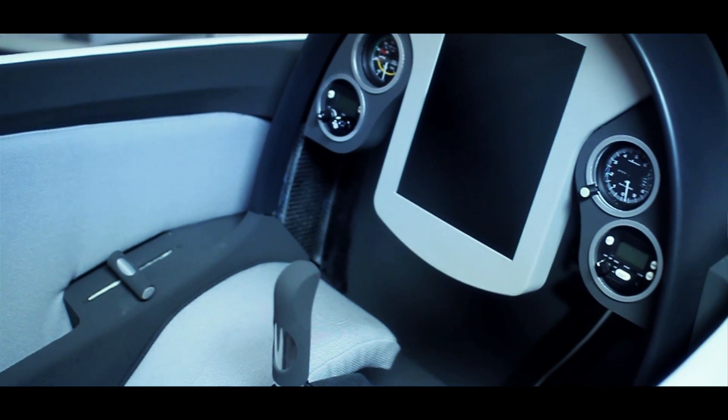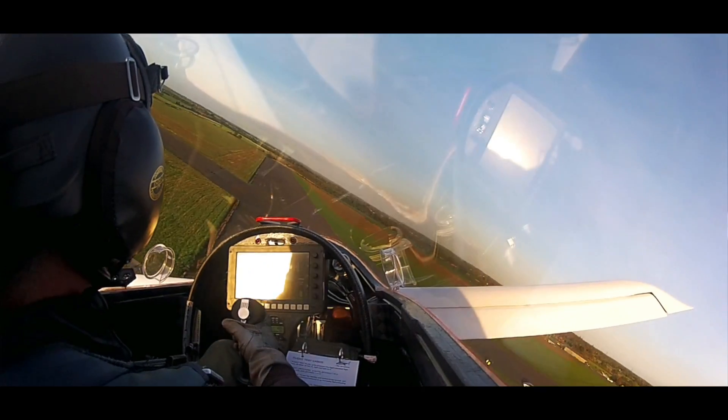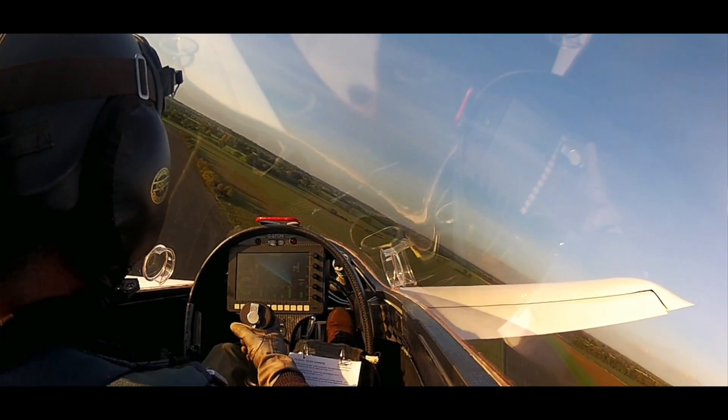It feels like a real aeroplane as you sit inside, so there's a component of feel which I think is very important to the pilot — like it's you that's flying it. It's very manoeuvrable and it has a fantastic view out of the canopy.